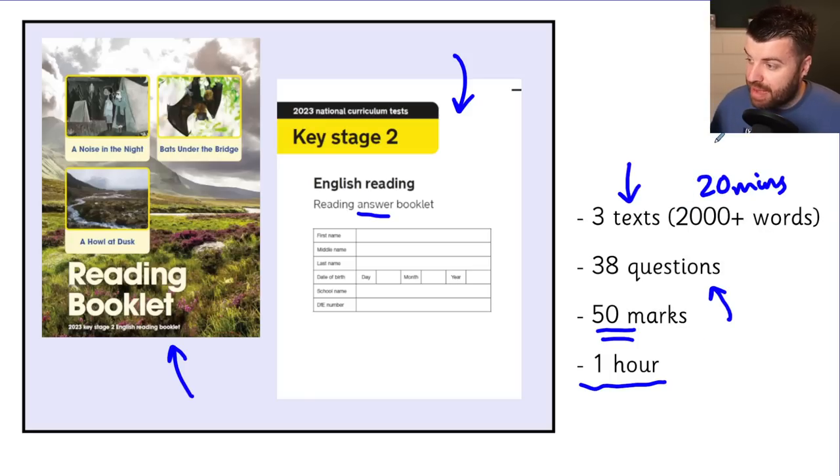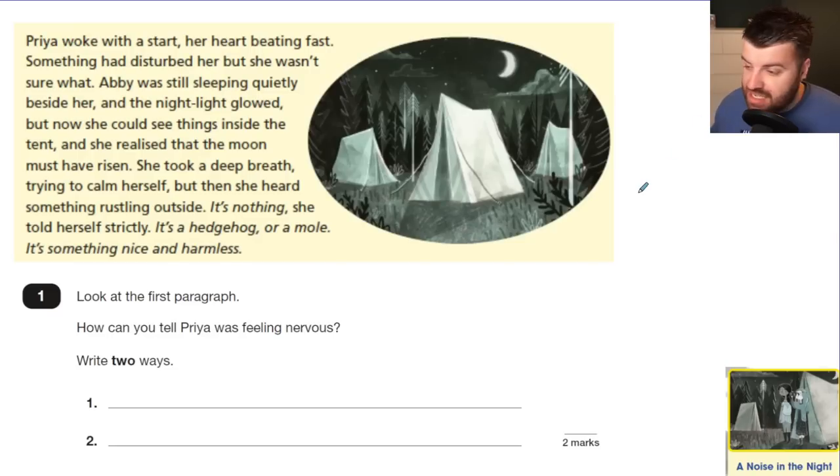With some questions worth two or three marks giving a total score out of 50, the timer is very tight. I've spoken to a lot of Year 6 teachers who thought the test was tricky when they saw it on the day. One teacher did it themselves and took over 40 minutes to answer the paper — a qualified teacher who helps children. Let's dive straight in. Question 1 is from the first text, 'A Noise in the Night.'